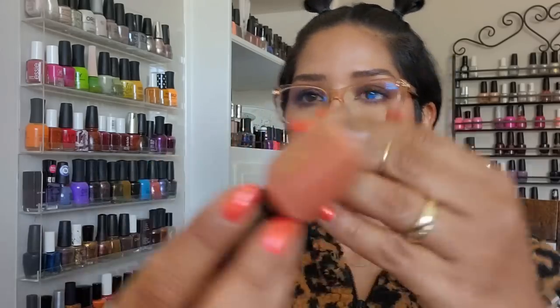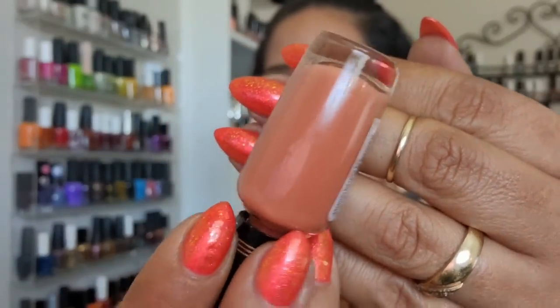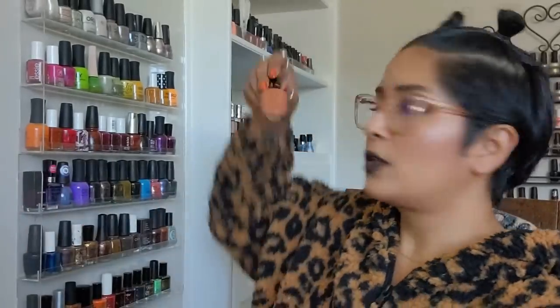I pulled out this terracotta-type polish from Milani — I've had it for a long time. It's called 'Canyon Country' and I haven't worn it in a while. Look at how beautiful this color is — so decadent.